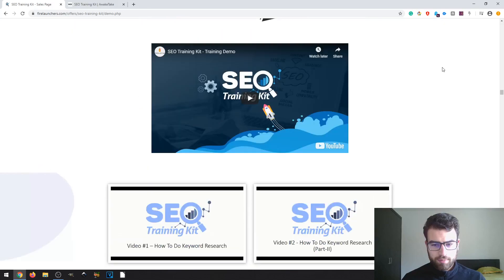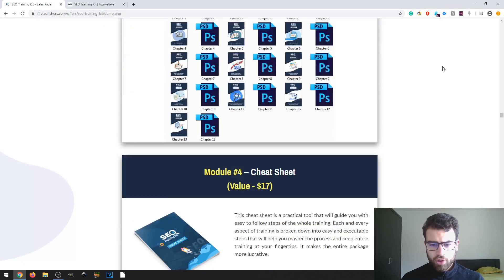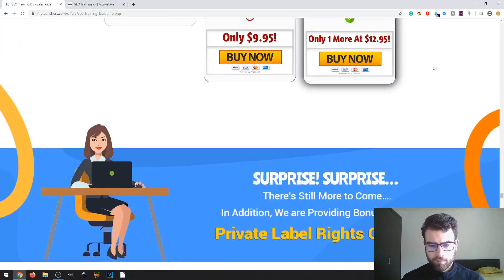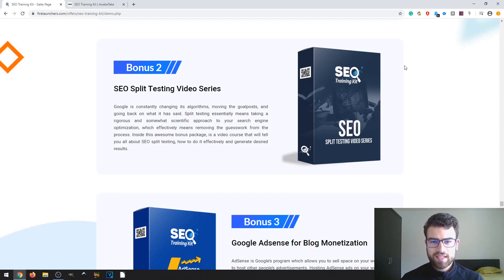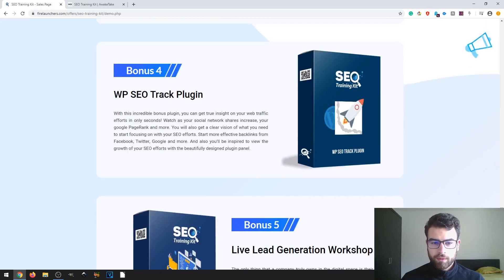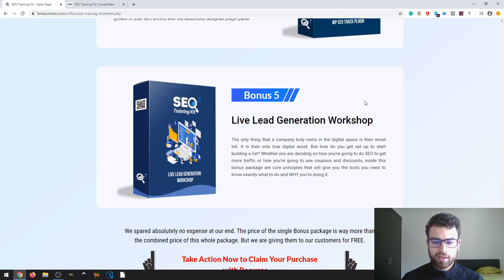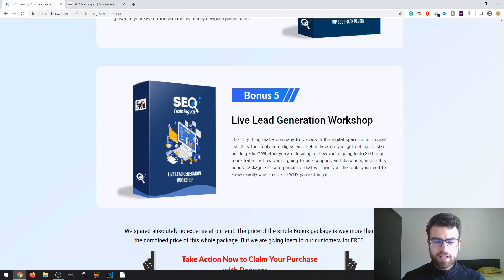They provide different bonuses depending on what you get — either the front end or the upsell. I'm going to look at the vendor bonuses right here. The first vendor bonus is Video Explainer Assets, the second one is SEO Split Testing Video Series, the third one is Google AdSense for Blog Monetization, the fourth is WordPress SEO Track Plugin, and the fifth is Live Lead Generation Workshop. Feel free to pause the video at any time to take a look at the information on each individual bonus.